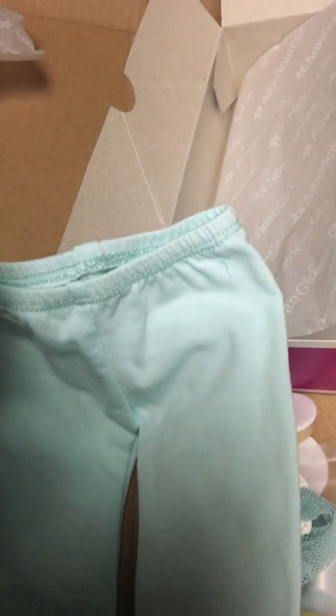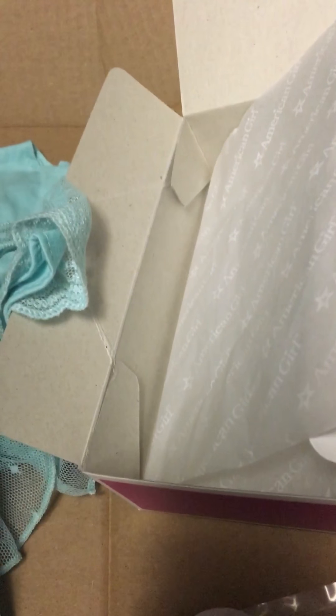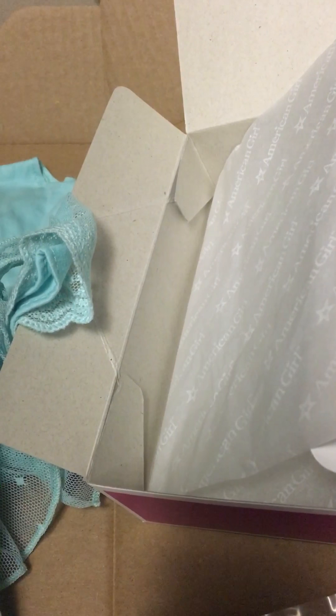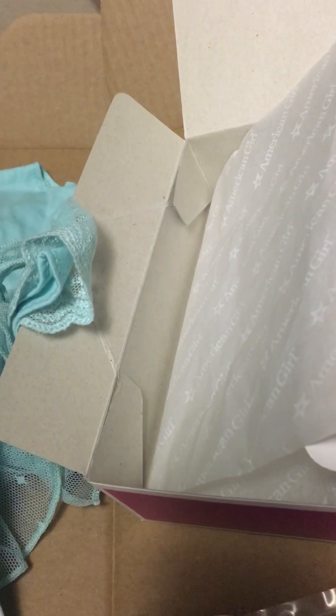But I also got this new Truly Me outfit that I thought was just adorable. So that's in three pieces, which I didn't even realize. It has the regular underdress, this top part that's more like a netting, and then it has the capri pants, the shoes, and the headband. Aren't they stinking adorable? I mean seriously, just look at these.